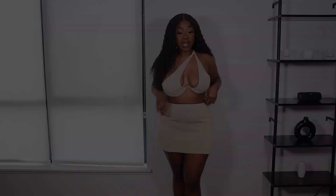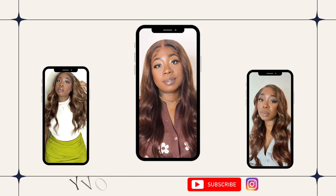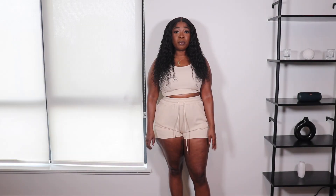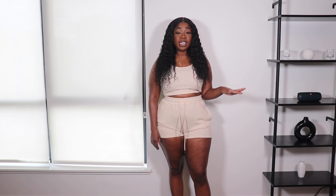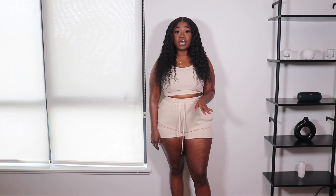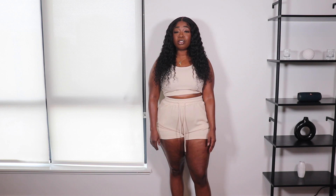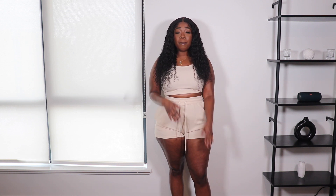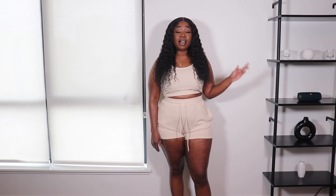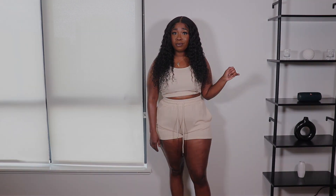Hey babes, welcome and welcome back to my channel. My name is Yvonne Marie and we are back with another Shein bathing suit haul. I haven't done one of these since last year, so I'm really excited because Shein actually has some nice bathing suits. I'm excited to see what they have this year. Please like, comment, subscribe, and share with a friend — summer is coming up and they need a bathing suit too.